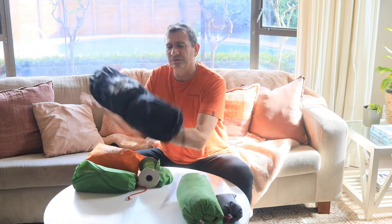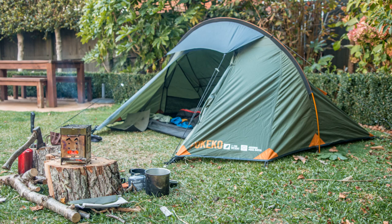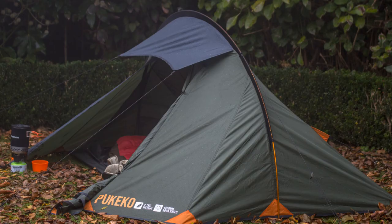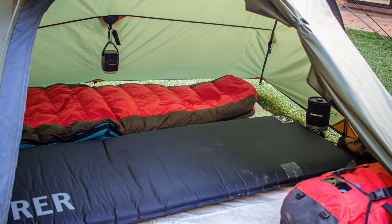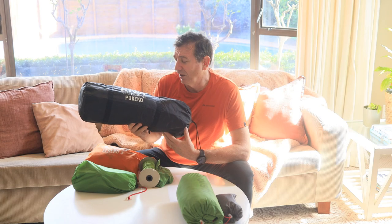You would have seen this one a lot - this is my Kiwi Camping Pukeko. I absolutely love this tent. It's a solo but I have slept two people in it quite often. But sadly the Pukeko is sitting at 2.1 to 2.2 kg, so once again just a little bit heavy to be carrying around.